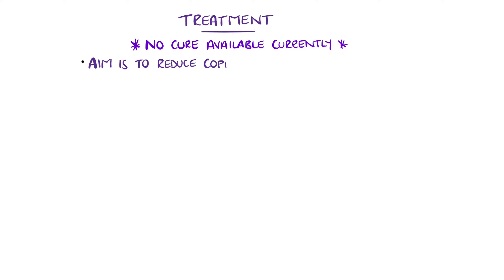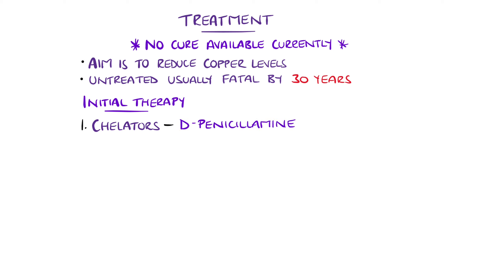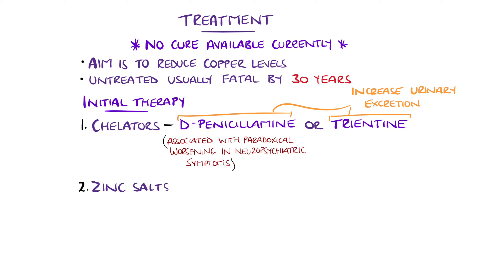There is no cure for Wilson's disease currently. The aim of treatment is to reduce copper levels in the body, and left untreated it is fatal, typically by the age of 30. Initial therapy involves chelators such as D-penicillamine and trientine used to increase urinary copper excretion. Penicillamine is associated with a paradoxical worsening of neurological symptoms.